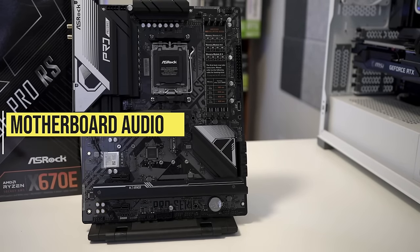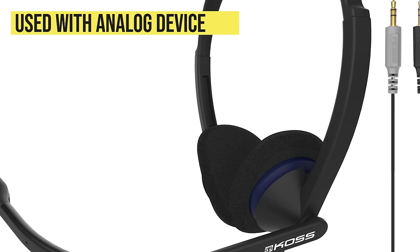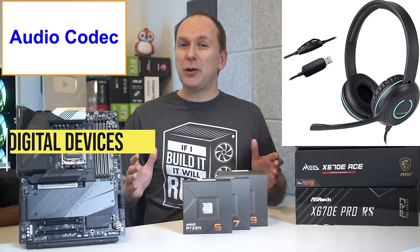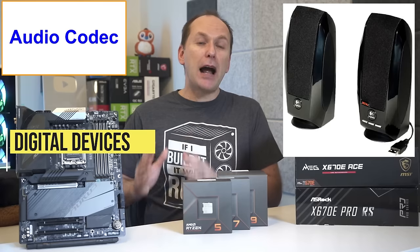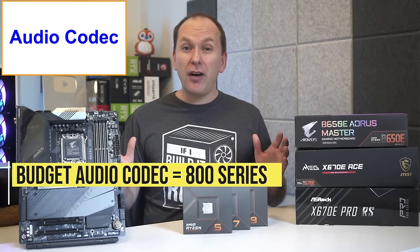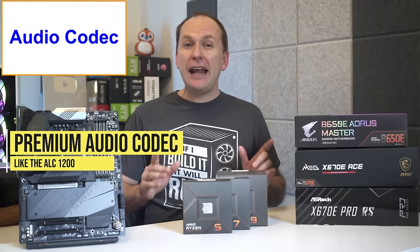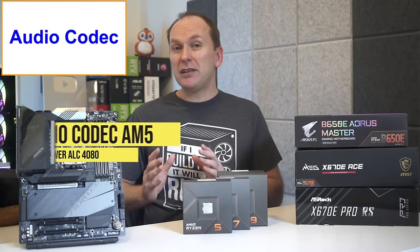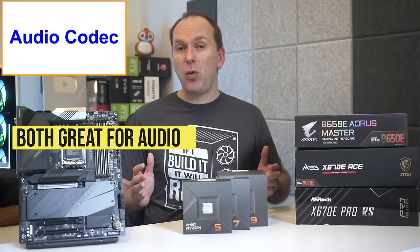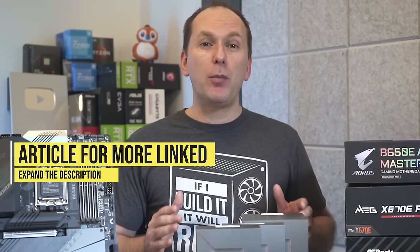Let's talk about motherboard audio. The audio section is located in the bottom-left corner of the board, made up of capacitors and a Realtek audio codec chip. You use this audio when plugging in an analog device into the rear or front panel audio connectors. If you're using a digital connection like HDMI or USB, you bypass the onboard audio and use the external device for digital-to-analog conversion. Budget codecs like the ALC897 can sound fine. More premium codecs like the ALC1200 offer better signal-to-noise ratios. The best codecs for AM5 are the ALC1220 or the new ALC4080, both offering additional encoding and decoding support and high-impedance headphone support on front panel plugs.